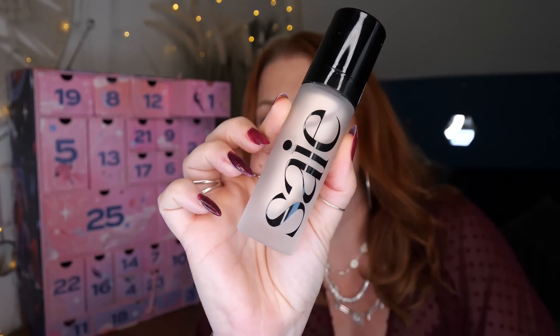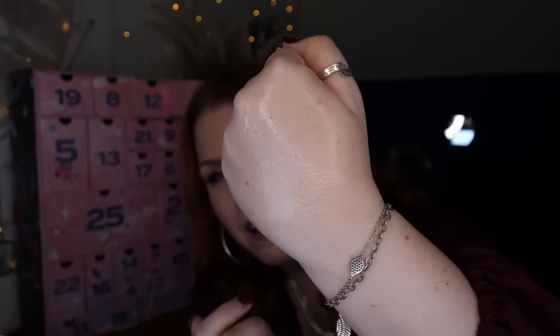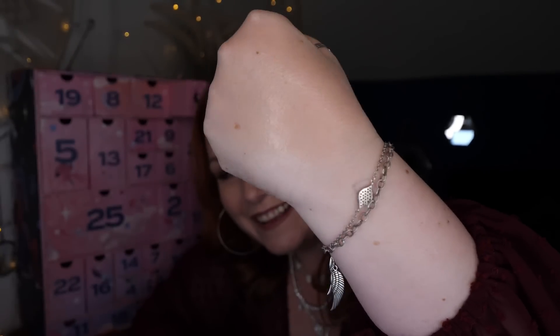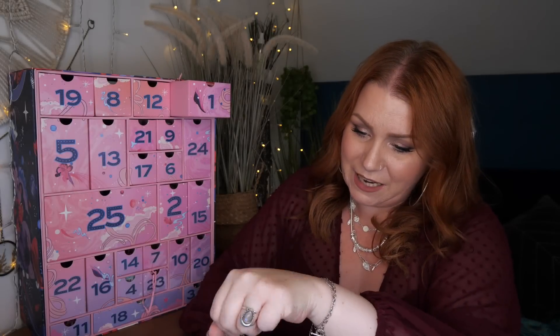I've only ever tried lipsticks from this brand, from what I can remember. It's a lightweight and multi-use illuminator to use all over the face or mixed with foundation. Let me try it on my hand — it feels really lovely. Looking at the viewfinder, that just looks like silk on my hand, though in person it just looks wet. But you can't tell there are any shimmers or glitters, which is brilliant. It's giving a really subtle glow — oh, that's so pretty. I really like that. So that's day number one.